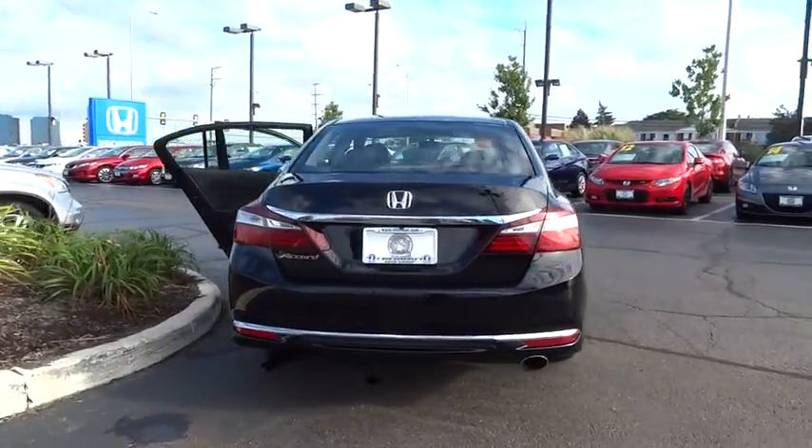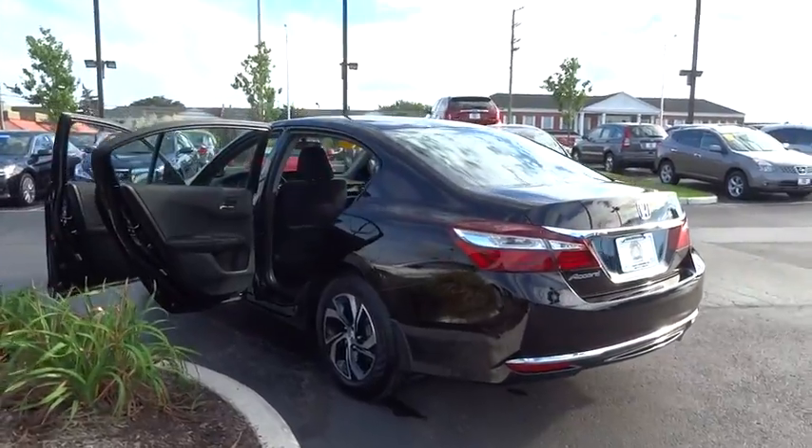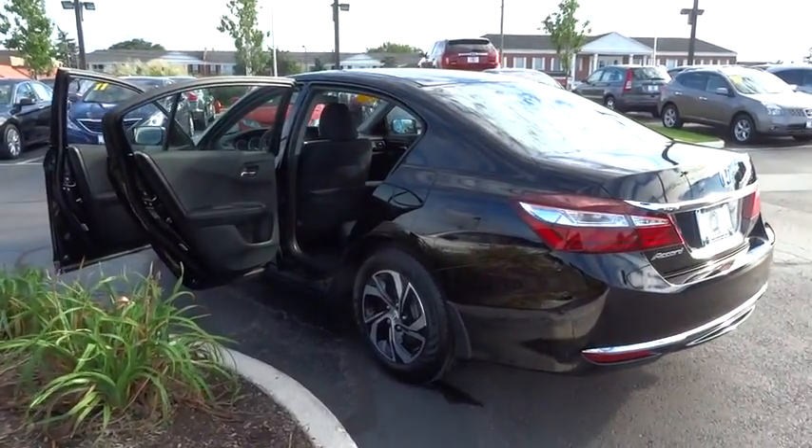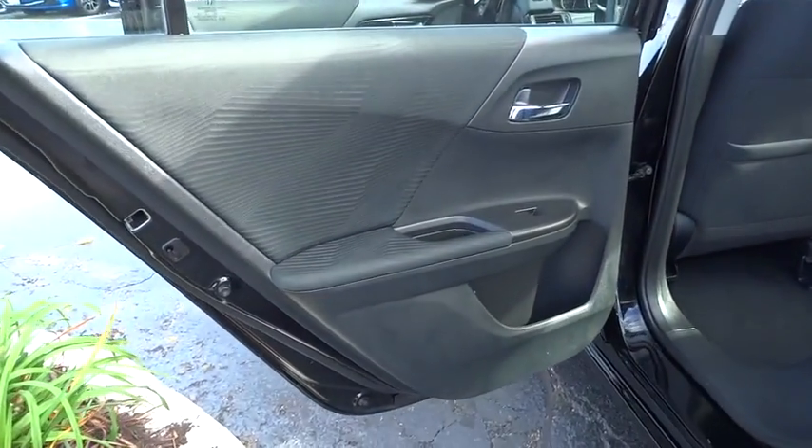Traction control, backup camera, dual airbags, Bluetooth, power steering, air conditioning front, four-wheel disc brakes, electronic stability control, power windows, CD player, trip computer.